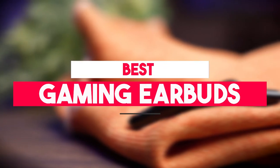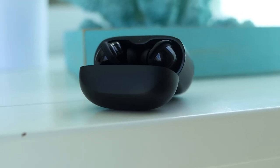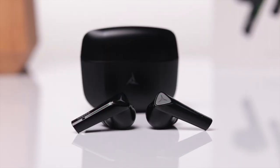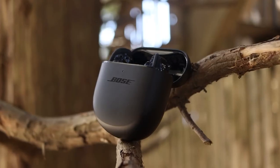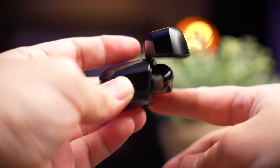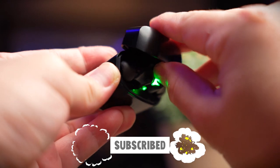In this video, we break down the 5 best gaming earbuds on the market. Our dedicated team has spent countless hours conducting thorough research to carefully select and evaluate the best products, all to give you reliable recommendations you can trust. You can find the purchase links for all the products mentioned in this video down in the description below, which are updated for the best prices. Like the video, comment, and don't forget to subscribe. Now let's get started.